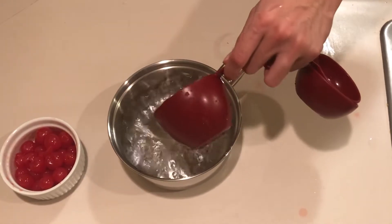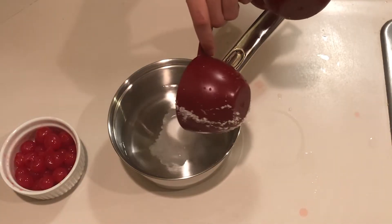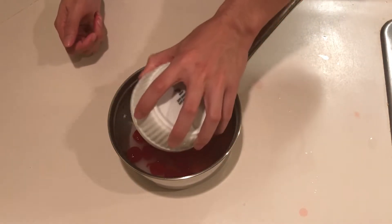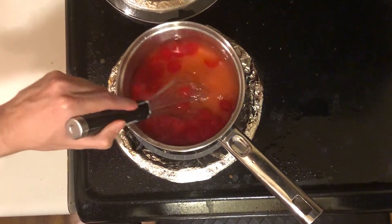For the Nuka-Cola Cherry, add one and a half cups of water, one cup of sugar, and one cup of cherries. Whisk until the sugar has dissolved, bring to a boil, and then simmer for 20 minutes.